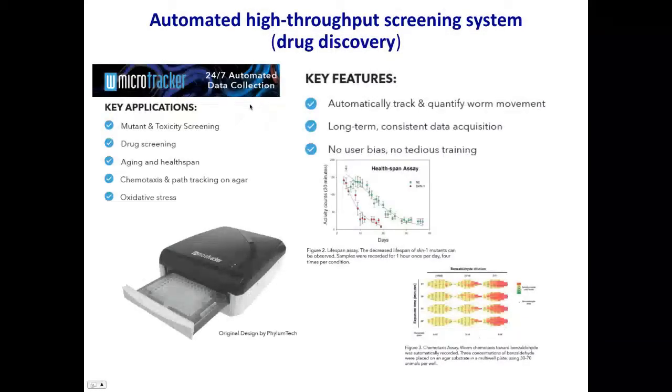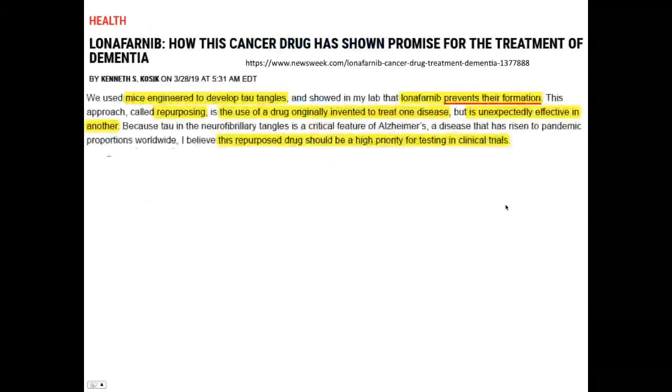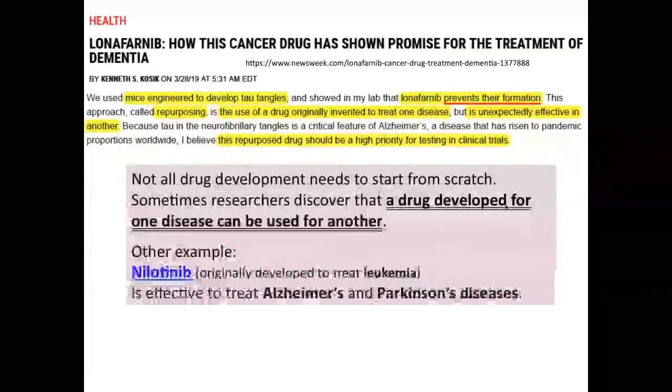We have a 24/7 automated high throughput screening system specifically developed for C. elegans. We use a 96-well microtiter plate and can put 10 worms in each well, allowing us to screen many chemicals at a time. This equipment was purchased with a startup fund from Delaware. We also know that many drugs developed for one particular disease can be used for curing other diseases.